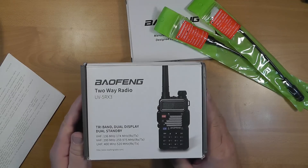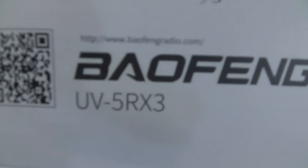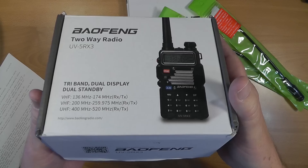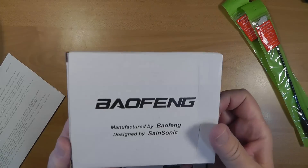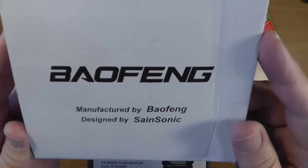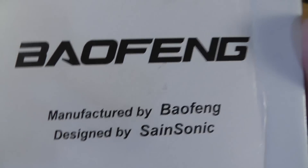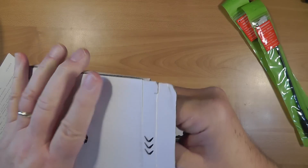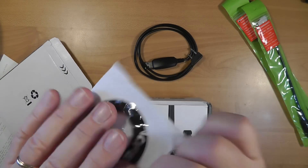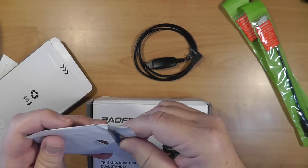Let's take a look at what's in the box. This came to me from Radiodity, not Baofeng. It's the UV5RX3, and it's labeled Baofeng — it looks like a Baofeng. I also asked them for the programming cable. It says manufactured by Baofeng, designed by SaneSonic. SaneSonic is Radiodity — it's just a different name they use on Amazon. They sent me the programming cable, and it came with a little miniature-sized CD. I must confess, I had trouble using that.